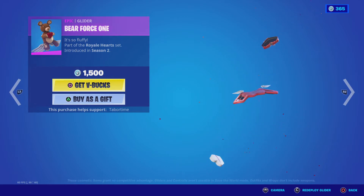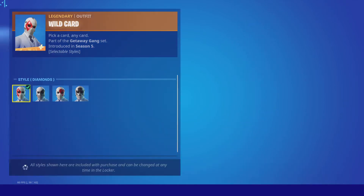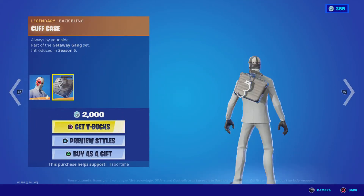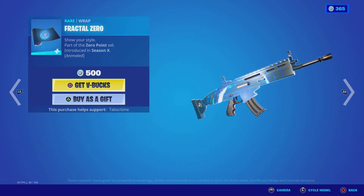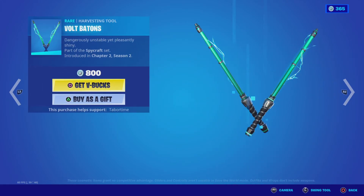Bear Force One. Wild Card is back with the edit styles — Diamonds, Spades, Hearts, and Clubs — with the back bling Cuff Case. Cat Catastrophe with the back bling Toxic Kitty, Fractal Zero wraps — sorry for mispronouncing these — and Bolt Batons Pickaxe.